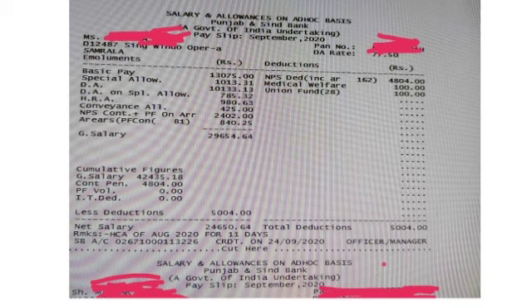So your gross salary is 29,654 rupees. Now let's look at the deductions. NPS deduction is 4,804 rupees, medical welfare is 100 rupees, union fund is 100 rupees. So your total deduction is 5,004 rupees. When we subtract the deductions from the gross salary, we get our net in-hand salary.